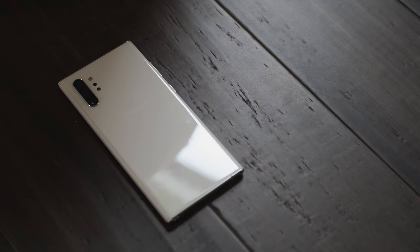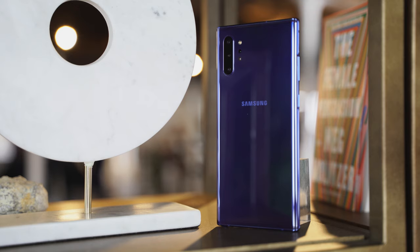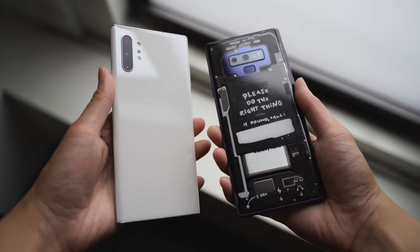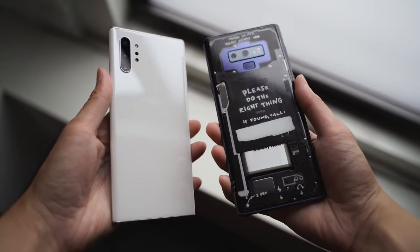In terms of batteries, the Galaxy Note 9 has a 4,000 milliamp battery, which is great, while the Galaxy Note 10 Plus comes with a 4,300 milliamp battery, giving you longer battery life. Charging on both devices is also different — the Note 10 Plus comes with a 25-watt charger in the box but can go up to 45 watts, meaning you'll be able to charge your Galaxy Note 10 Plus within an hour, as opposed to 15-watt charging on the Galaxy Note 9.